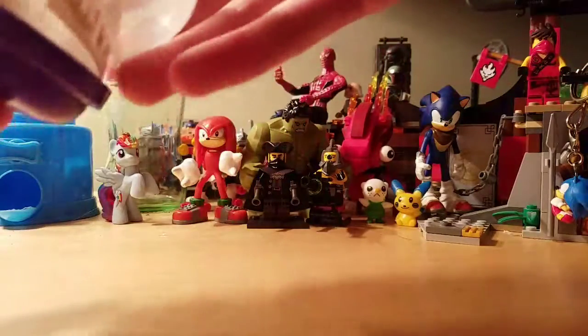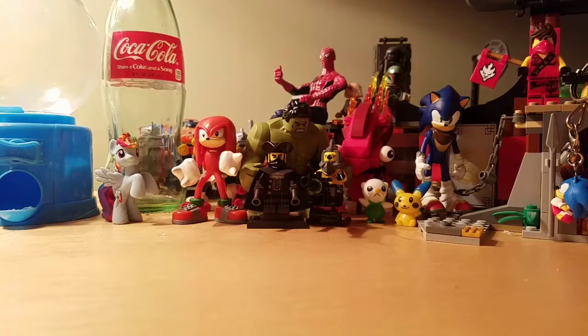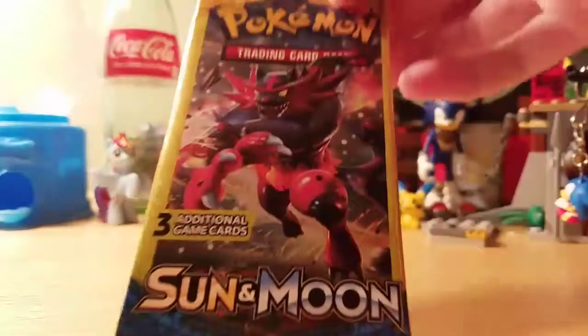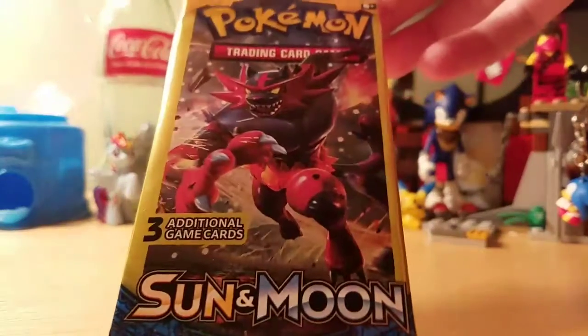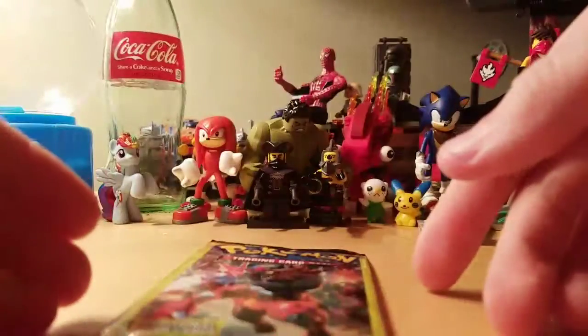I don't know if I should throw it away or just give it to somebody. But oh well. And I also got a Pokemon Sun and Moon pack, which I'll be opening on both this channel and my gaming channel.